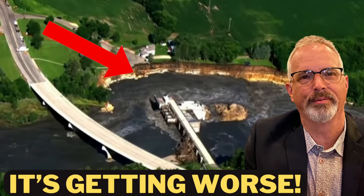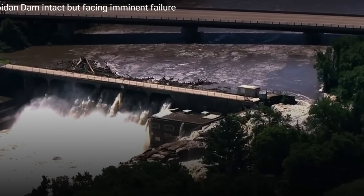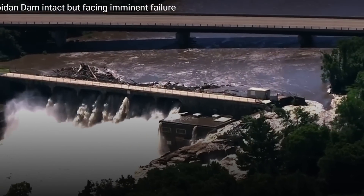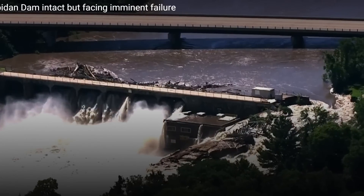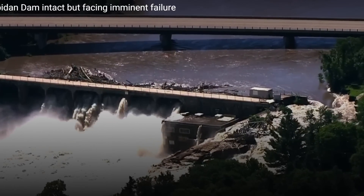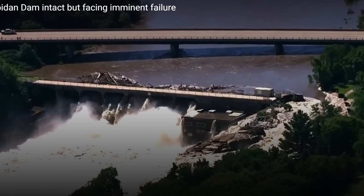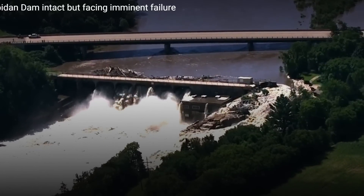Hi everyone. I thought I'd give another update on the failure of the Rapidan Dam in Minnesota. I've been out there a few other times. It's astonishing how much additional erosion and cutting has occurred. The river went over the left abutment and eroded out a huge area, took out the rock, and essentially is re-channelizing that part of the river. I want to go over the status of that situation as well as that of the bridge immediately upstream of the dam.